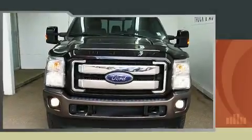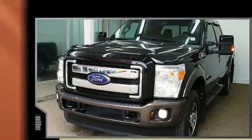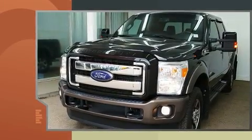Sensibility and practicality define the 2016 Ford F-350. It features four-wheel drive capabilities, a durable automatic transmission, and a powerful eight-cylinder engine.